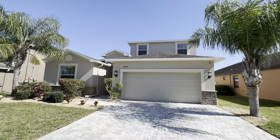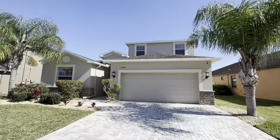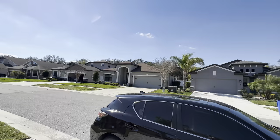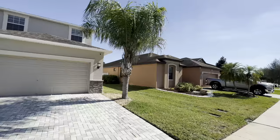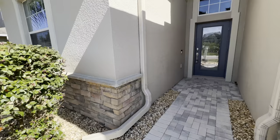Let me pan around the neighborhood and show you what it looks like, then we will go inside. So nice pavered driveway, two car garage, got some nice landscaping up here. Let's go inside and take a walk.